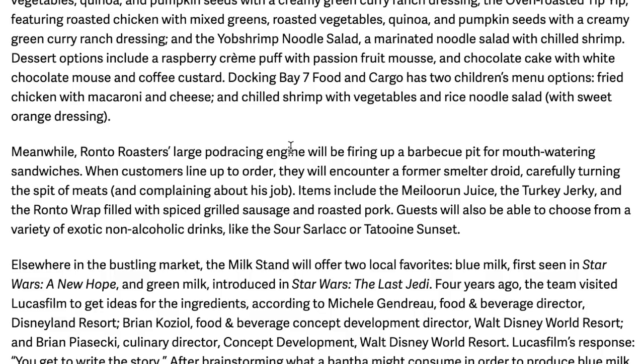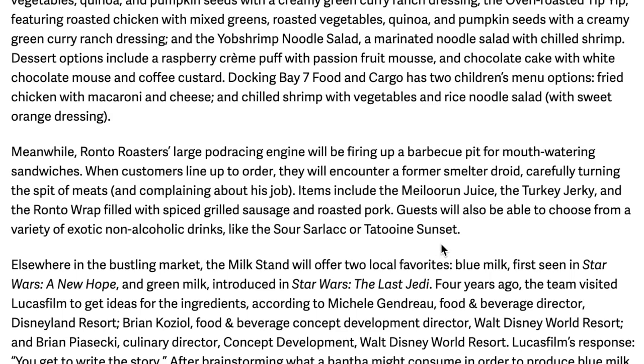Ronto Roasters' large Podracer engine will be firing up a barbecue pit for mouth-watering sandwiches. When customers line up to order, they'll encounter a former smelter droid carefully turning the spit of the meats — and complaining about his job. Items include the Meluran juice — a Star Wars Rebels reference — Turkey Jerky, and the Ronto Wrap filled with spiced grilled sausage and roasted pork at Ronto Roasters. Guests will also be able to choose from exotic non-alcoholic drinks like the Sour Sarlacc and the Tatooine Sunset.